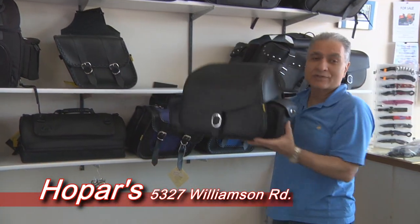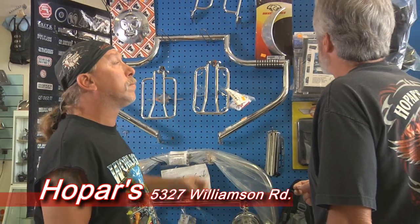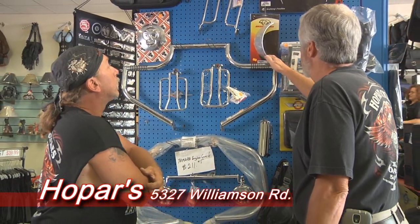Check out Steve's selection of saddlebags, because leather isn't just for you — bikes like it too. Looking for parts and accessories? Come see Steve at Hopars.